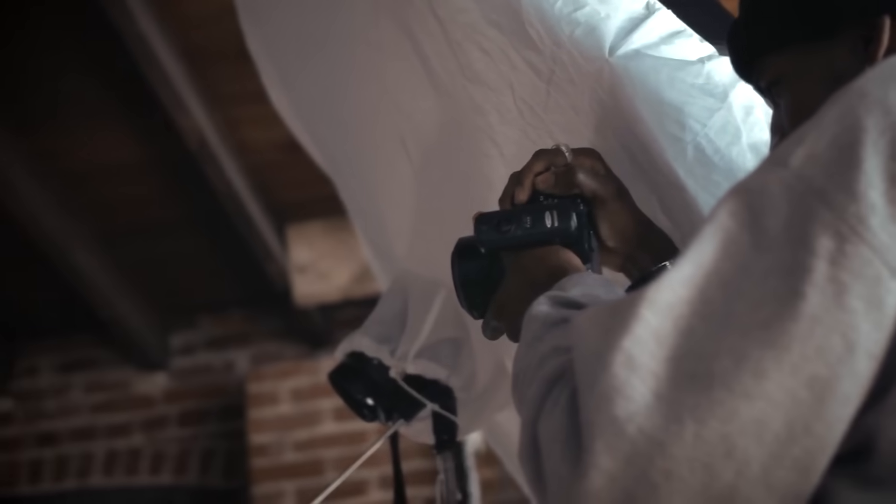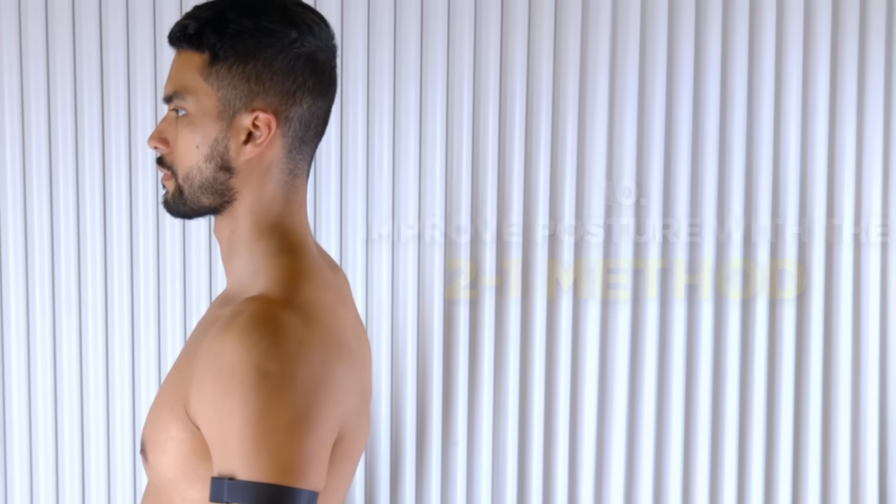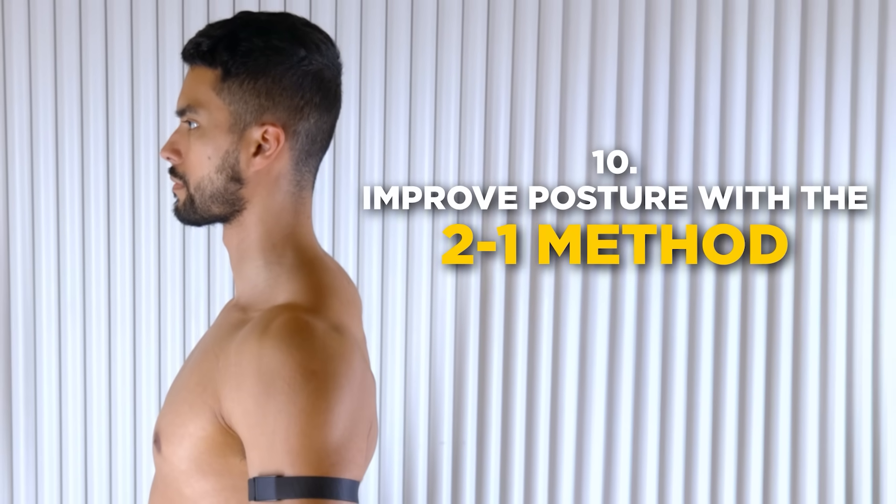Number nine: tilt your head to look more attractive. The direction you turn your head will determine how attractive others find you. The next time you're getting your photo taken or talking to someone, slightly tilt your head forward and downwards. This gives your facial features a more angular appearance and improves your look. It also creates the illusion that you are taller — a shorter man tilts his head back and upward to see someone, while a taller man tilts his head down and forward.